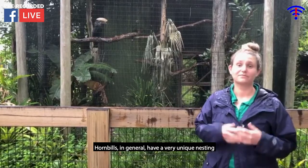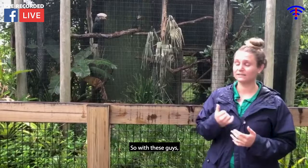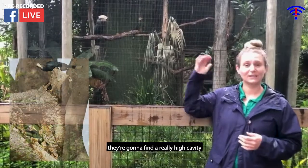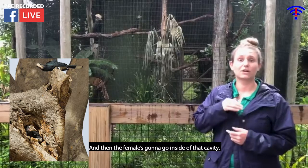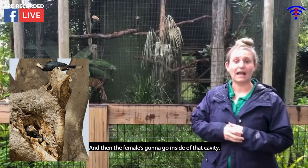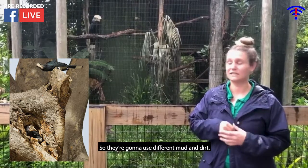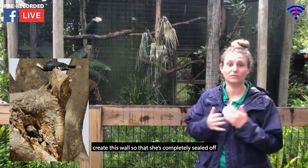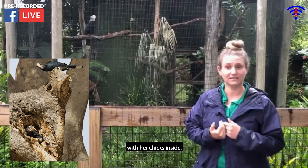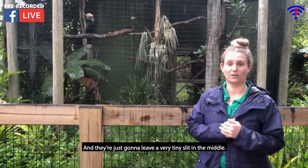Hornbills in general have a very neat nesting technique. With these guys, they're going to find a really high cavity up in a tall tree, and then the female is going to go inside that cavity and they're going to seal her inside. They use mud and dirt — she makes pellets that they stack up to create a wall so that she's completely sealed off with her chicks inside, leaving just a very tiny slit in the middle.